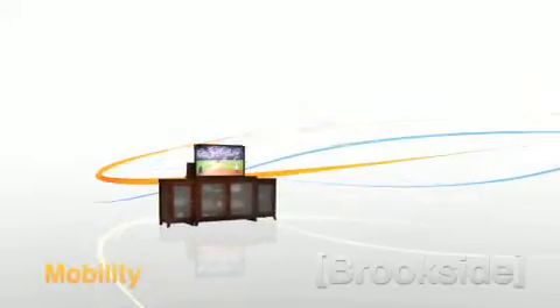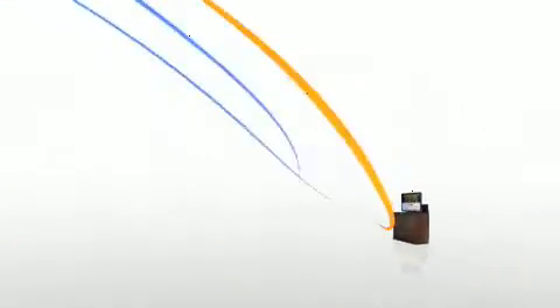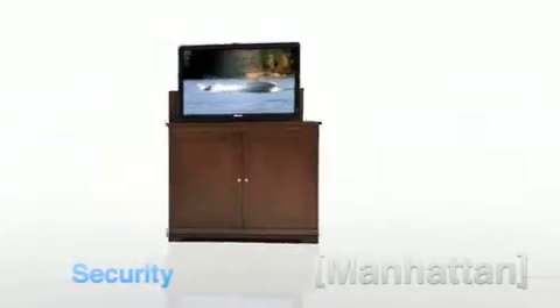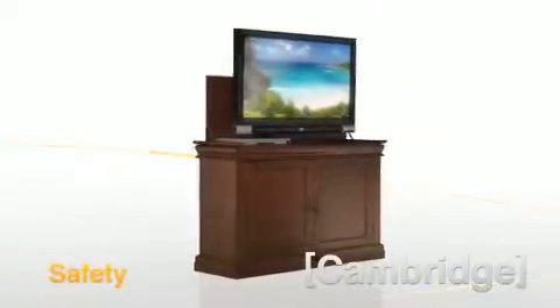From the living room, to the family room, to your bedroom, Touchstone allows you to enjoy LCD and plasma technologies in sophistication and style. Employing smooth and powerful whisper lift technology, Touchstone cabinets let you easily house your new HDTV securely and then display it on demand.